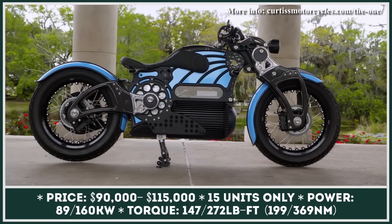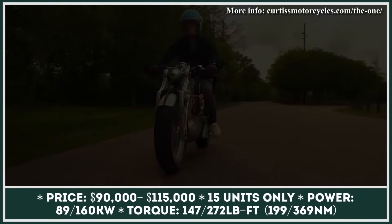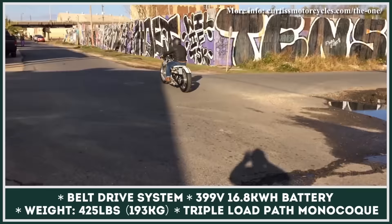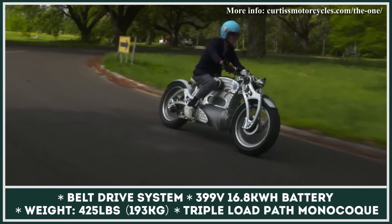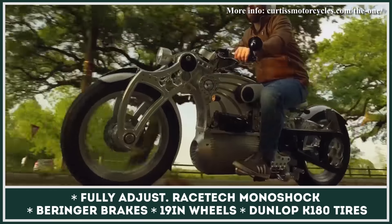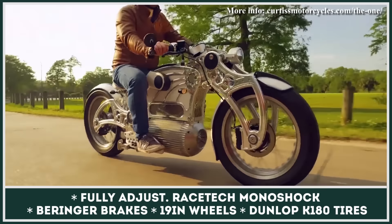Priced at $115,000, the Curtis Motorcycles 'The One' from Alabama is one of the most expensive American-made motorcycles available. This hefty price tag is justified by 15-unit exclusivity, lots of proprietary tech, and highest-end components. Built on the company's triple-load-path monocoque where the battery acts as a structural element, the suspension features modular carbon-fiber components and fully adjustable race-tech monoshocks front and rear. The powertrain is built around a 16.8 kWh battery pack feeding the most energy-dense motor on the market, capable of 159 kW and 272 lb-ft — though restricted in 'The One' to 89 kW and 147 lb-ft of peak output.